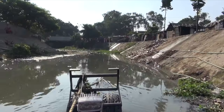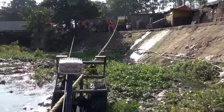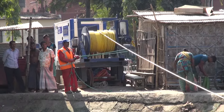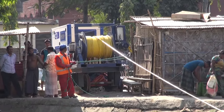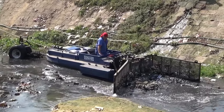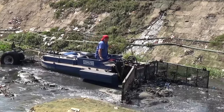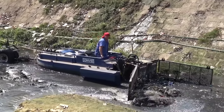The electric-driven floating bulldozers can easily move up and downstream, and are specially designed to work in small urban canals with limited water level. By using the blades, they can clear the floating materials and scrape off layers of sediment from the bottom.